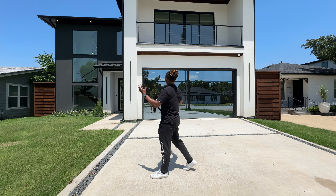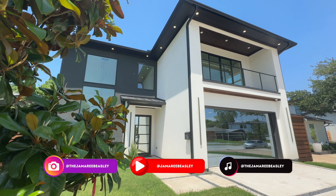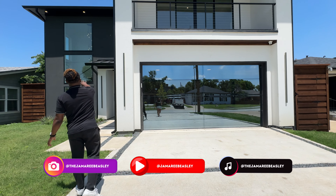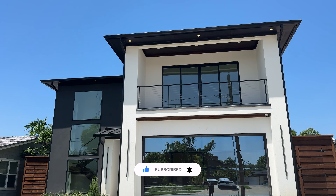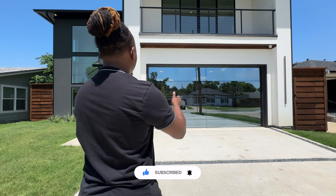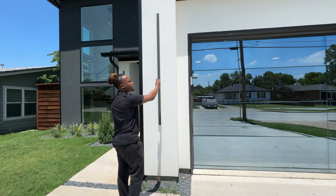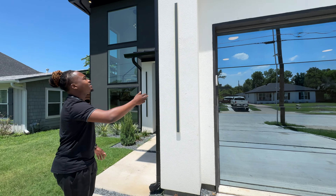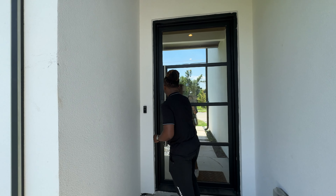We're right in front of this gorgeous new construction home. You can see the white and black color scheme, windows to the left letting in natural light, a balcony right above, a two-car garage area, and some vertical LED light fixtures that really help brighten this home up at night. Right over here is the front door — you can see some wooden planks in the ceiling, a nice detail.